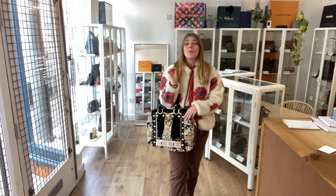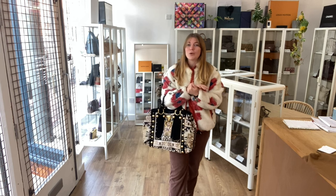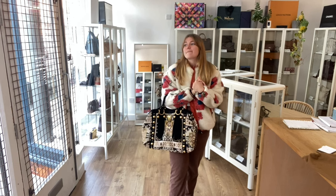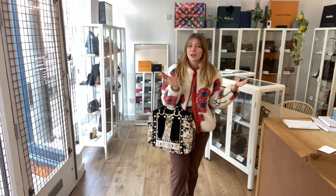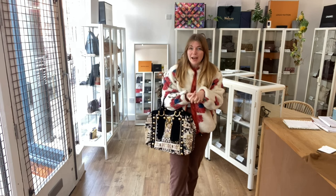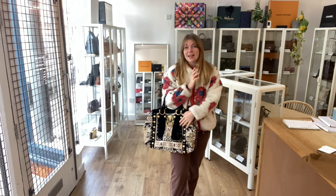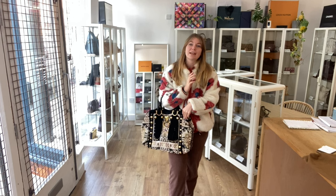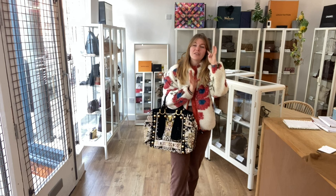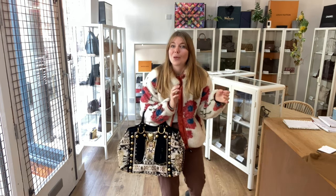Whilst you're on our website, make sure to have a look at all of our other gorgeous pieces — lots of lovely stuff so check it all out. Sign up to our newsletter to get five percent off your first purchase. Like this video, subscribe to my channel, and hit the bell so you get alerts when we post new videos. If the link doesn't work, it means this has sold, but we do have a request list — get in touch and we'll email you when we get one in.